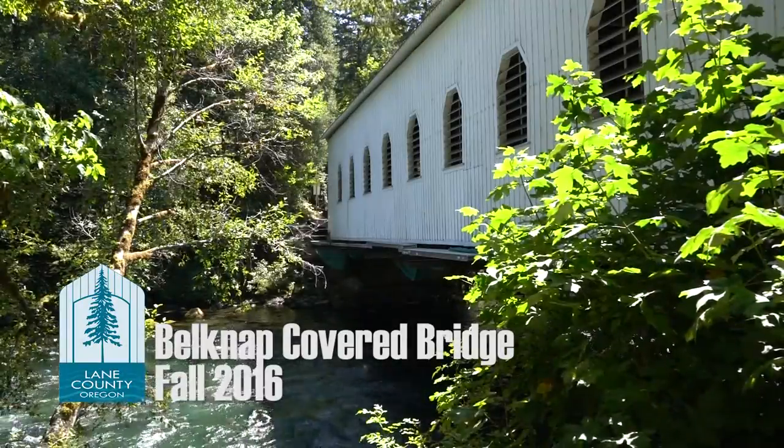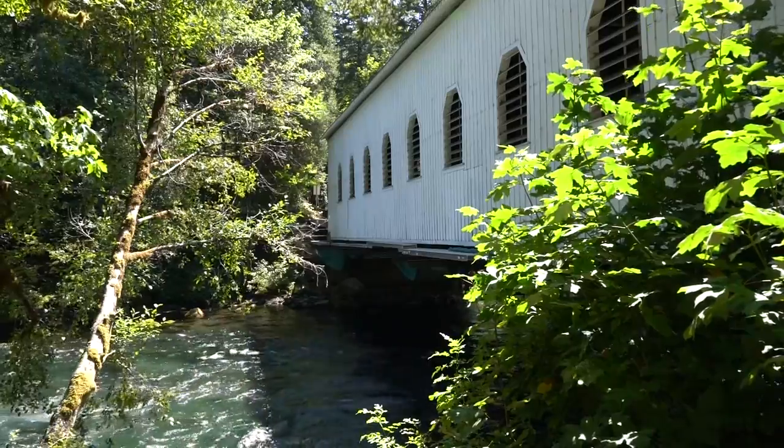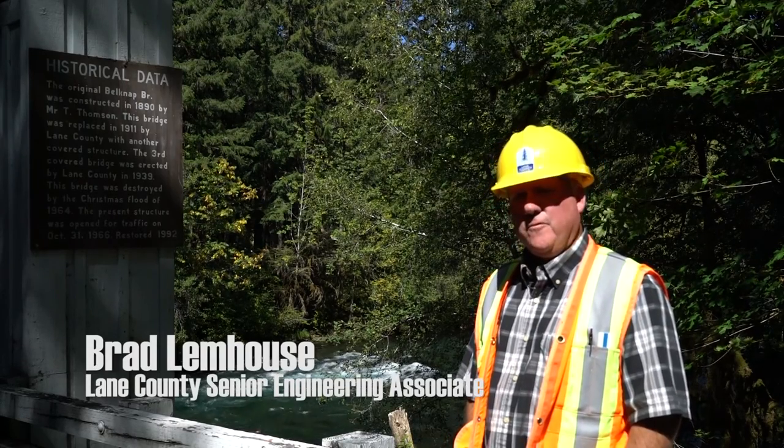Our covered bridges are pretty popular, as all covered bridges. They're popular with tourists, so it's important to keep them maintained. We're on the Belknap Bridge in the Rainbow area off of Highway 126, which bridges over the McKenzie River.